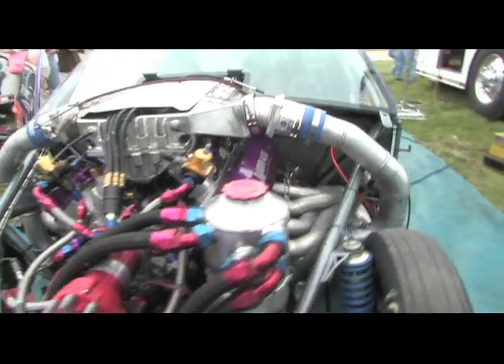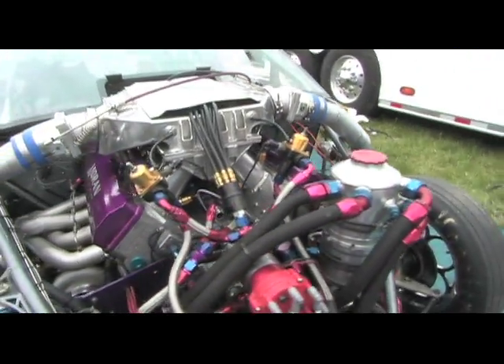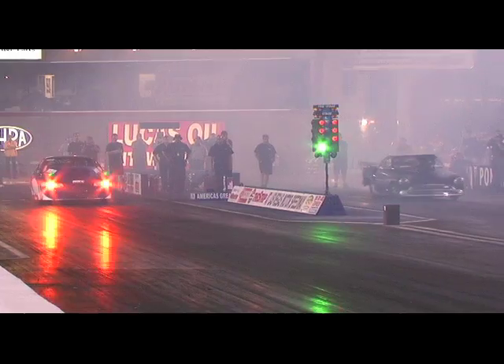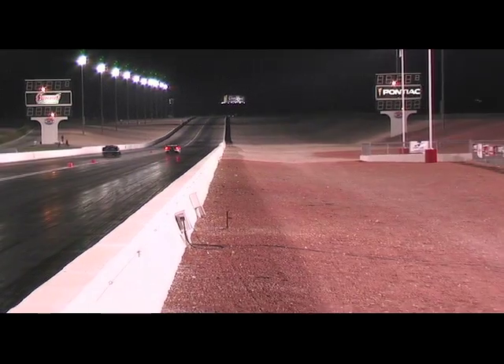Dart made that billet block for me six or seven years ago. As far as I know, it was the very first billet block they ever did — and believe it or not, it's still in there today running. It's got hundreds of passes on it, and it's a really big part of everything we do here.